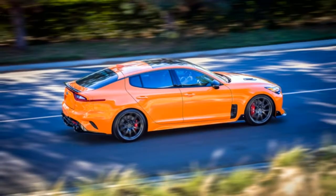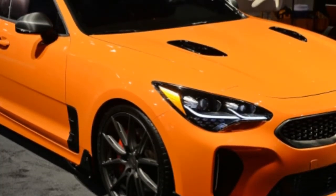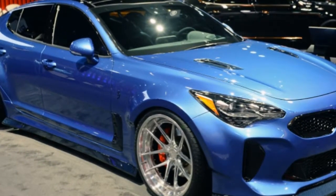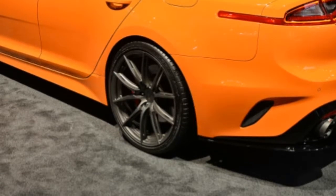Outside the SEMA show, Kia is also offering attendees the chance to ride in Stinger GTs with professional Formula Drift drivers on a specially designed course, where they slide around corners at speeds of nearly 50 mph. There's also the opportunity to get behind the wheel and navigate a complex autocross course.